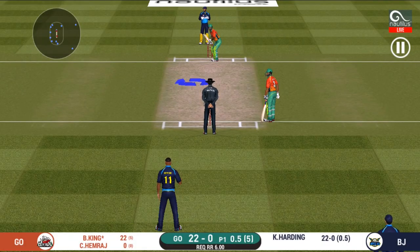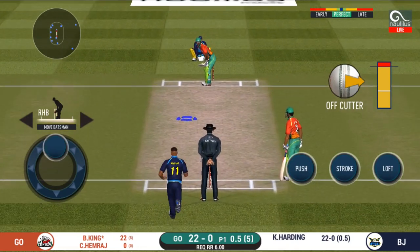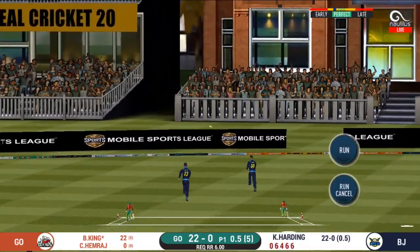This is scintillating batting — wonder where the next one is going. Oh lovely shot, that is a beauty, that will be four!